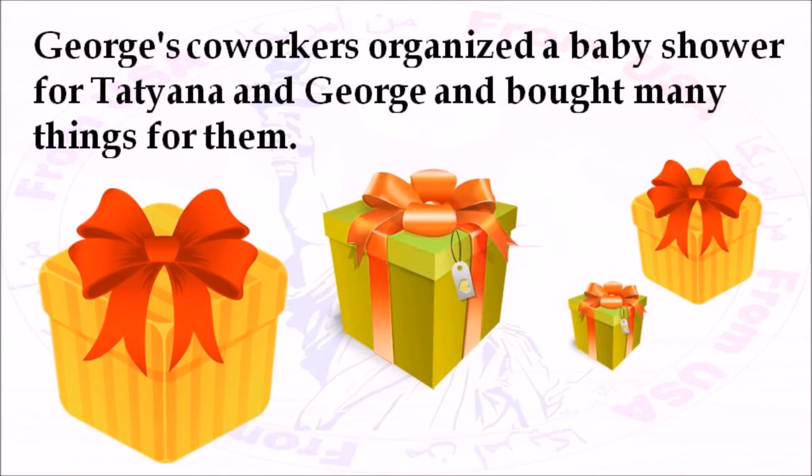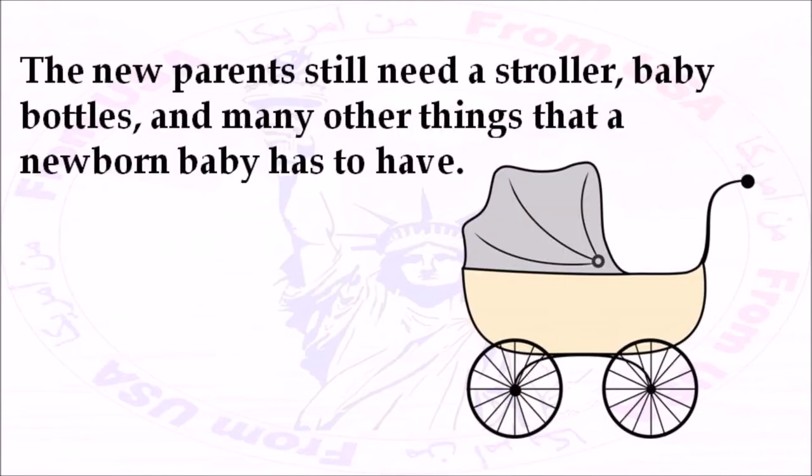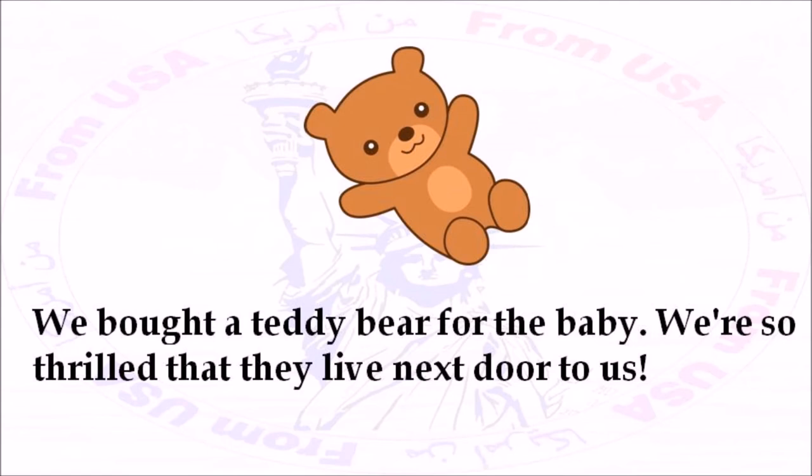George's coworkers organized a baby shower for Tatiana and George and bought many things for them. They bought a crib, a changing table, some baby toys, and a lot of diapers. The new parents still need a stroller, baby bottles, and many other things that a newborn baby has to have. We bought a teddy bear for the baby. We're so thrilled that they live next door to us.